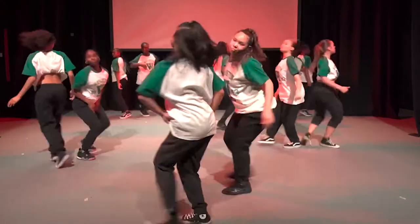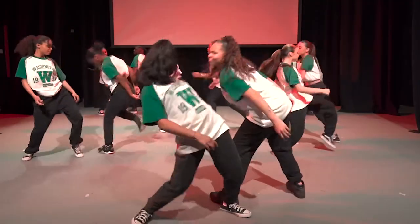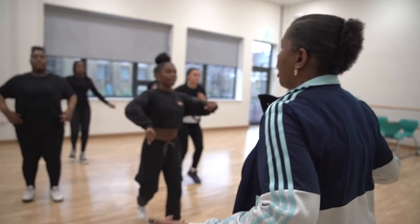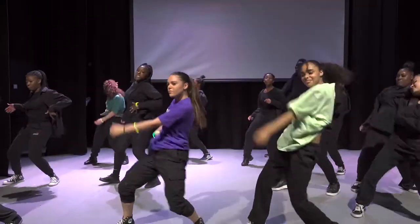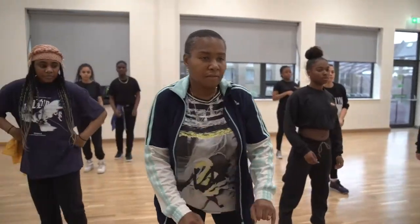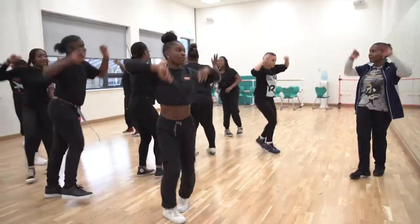During year one, you are exposed to a range of different dance styles including ballet, contemporary, street dance, and jazz. Not only do you explore these dance styles practically, but also theoretically, gaining an understanding of each style's history, its pioneers, and its technique.